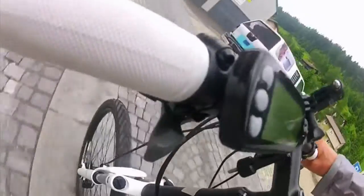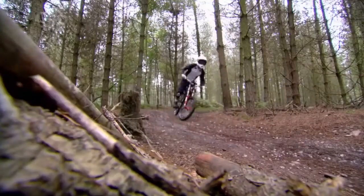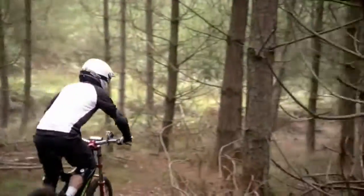E-bikes aren't new to us on the Gadget Show, but how good are the latest offerings? To find out, I'm getting down and dirty hitting the track with two of the toughest electric bikes around.